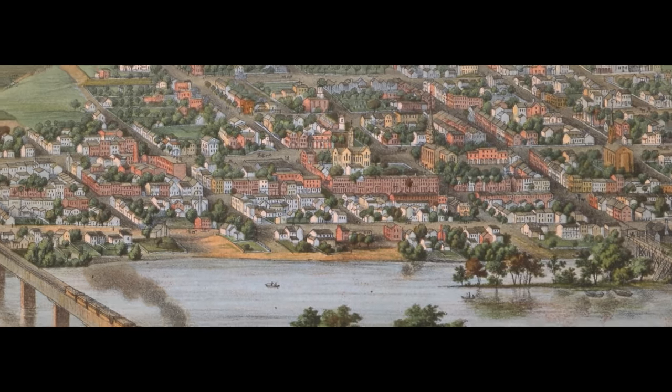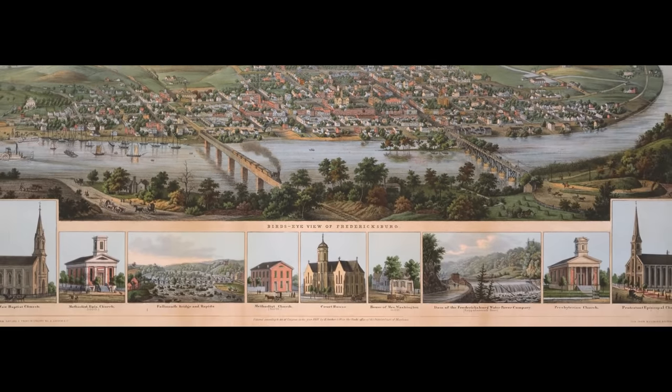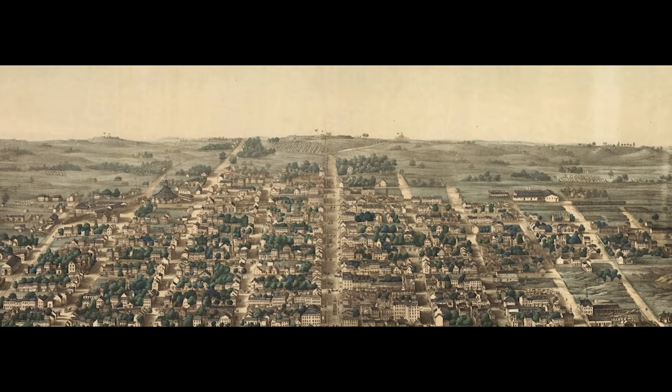Fredericksburg, the site of a Civil War battle where southern forces won a victory against the northern army, is located along the Rappahannock River. And Alexandria, a vital seaport during colonial times, is located along the Potomac.